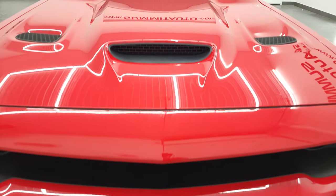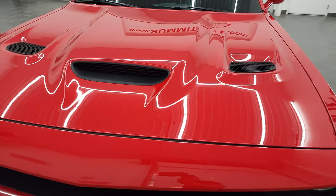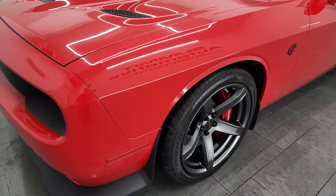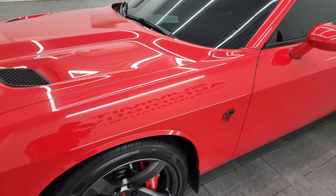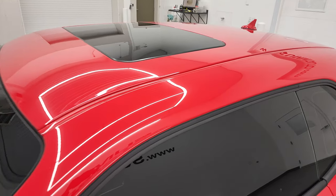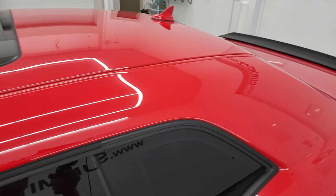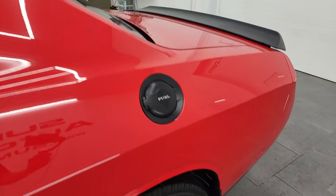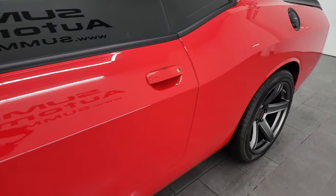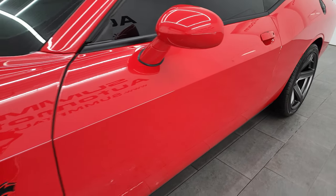I'm going to go all the way around, inside, in the trunk, under the hood, and start it up in this video. Tor Red is the color, and I shoot all my videos in 4K. If you have HD capabilities on your computer, tablet, smartphone, or television, I highly recommend turning them on right now because it is your best way to check out the quality, condition, options, and cleanliness of the vehicle before seeing it in person.